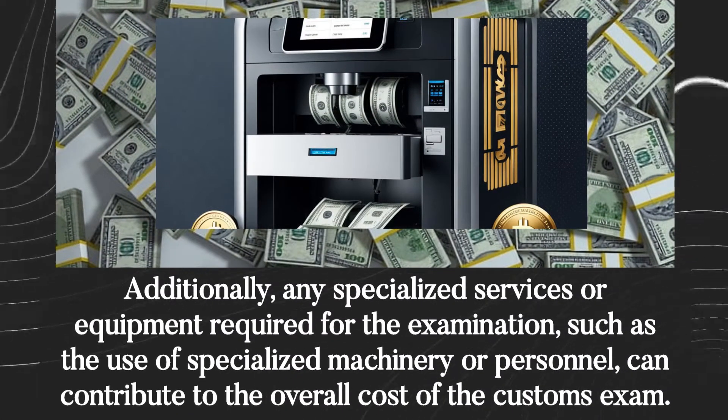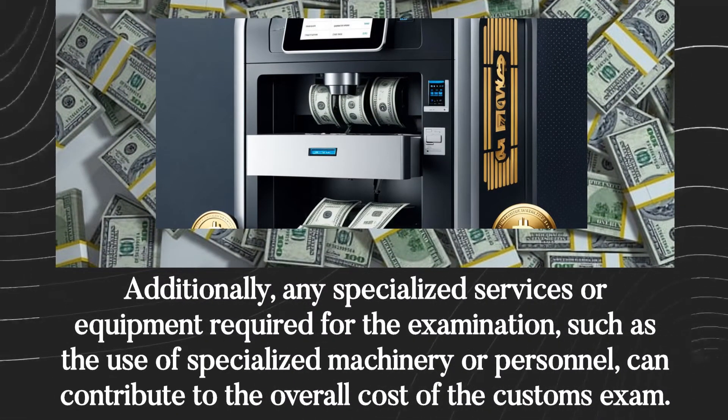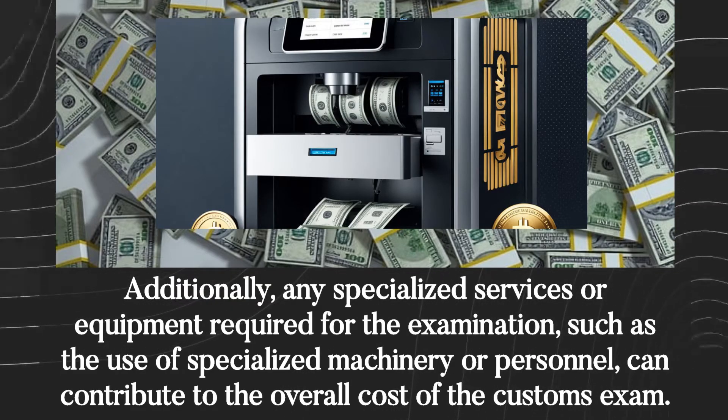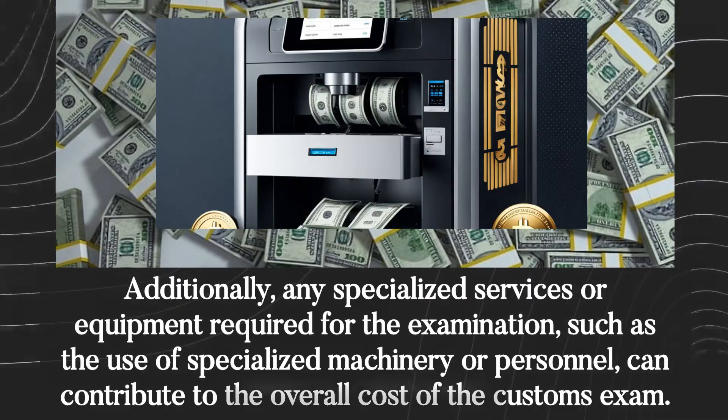Additionally, any specialized services or equipment required for the examination, such as the use of specialized machinery or personnel, can contribute to the overall cost of the customs exam.